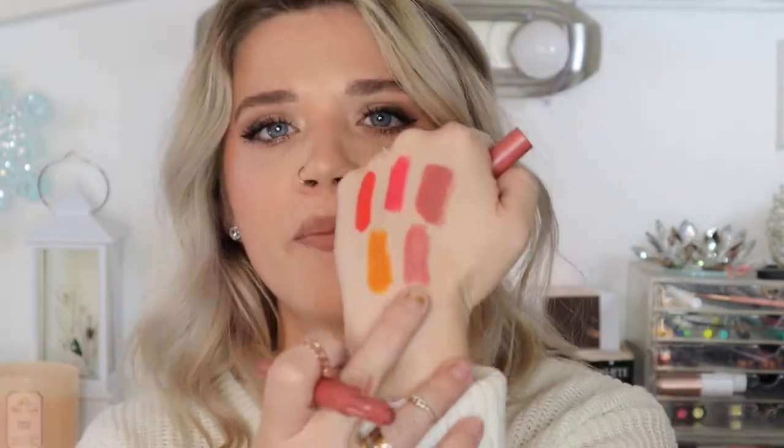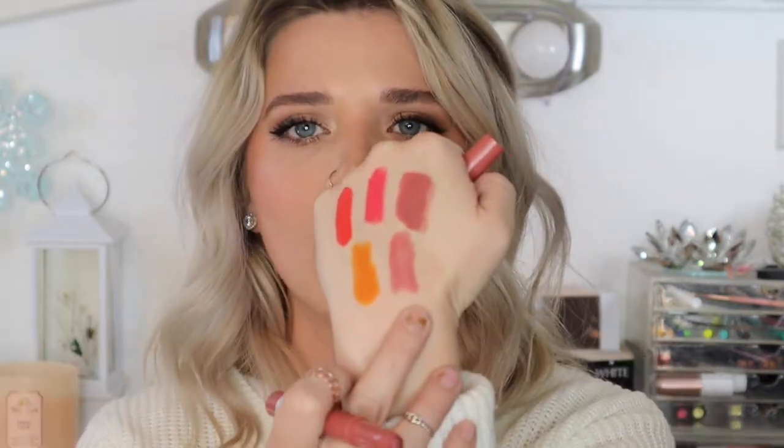My absolute favorite pink of all time is the Maybelline Superstay Ink Crayon in Lead the Way. I love this formula and this color — it's a beautiful, neutral, everyday wearable pink. This is a fantastic one if you're looking for a really good pink from the drugstore. Next is Colourpop Appy — I love this really beautiful light peachy creamy lipstick. It's such a great springtime nude.